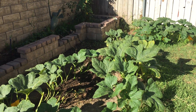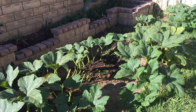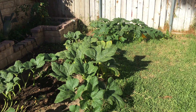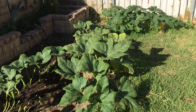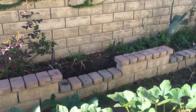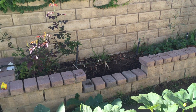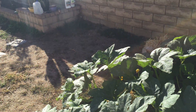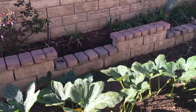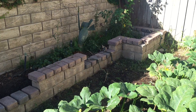I planted these July 1st from seeds I saved from a Connecticut field pumpkin I bought last year at the pumpkin patch. I dried the seeds, saved some for planting, and roasted the rest. I planted about a dozen of them here — I know that's not ideal, but it had the best soil available. The soil elsewhere is mostly clay, very tough, and holds way too much water. I figured I could direct the vines as they grew, which I've been doing.